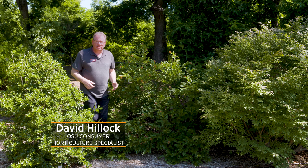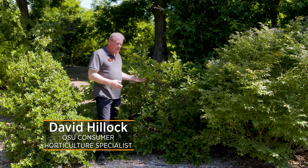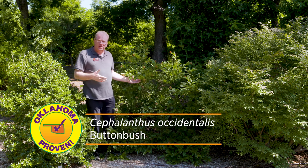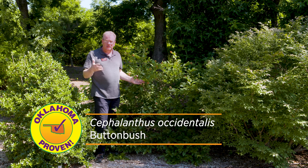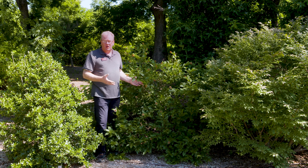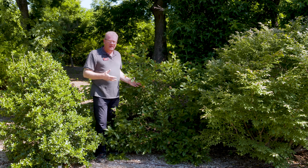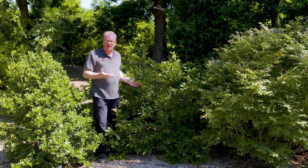Our Oklahoma Proven shrub for 2022 is the button bush, Cephalanthus occidentalis. This is a native shrub found growing throughout all of Oklahoma except the panhandle. It's usually found growing near water — along the borders and banks of lakes, rivers, streams, and ponds. It likes water and will tolerate wet swampy soils and compacted soils. It just doesn't like to get really dry, so make sure you have it in a spot that gets lots of moisture or that you can provide some moisture during the hot dry part of the summer.